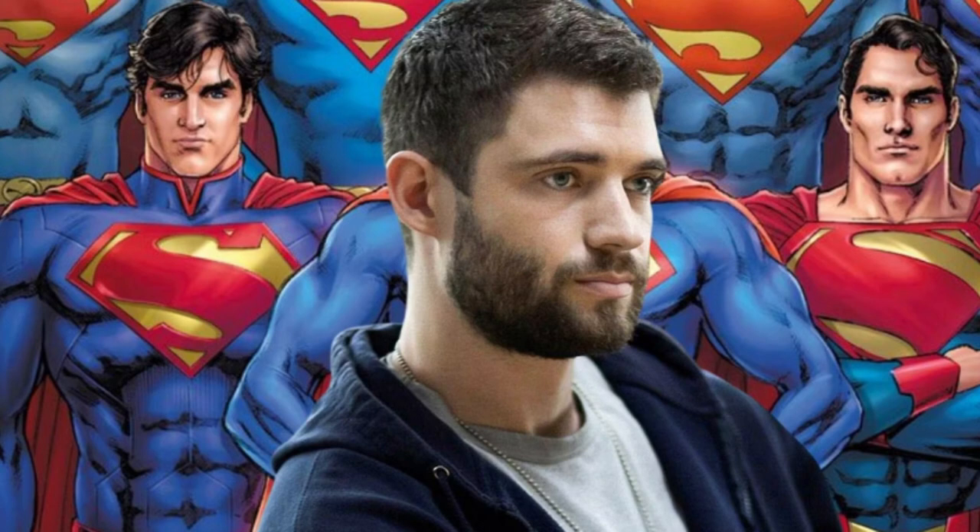Gunn has yet to reveal the full look at Cornswet's Superman suit. Before filming started, the director took to social media to reveal some details about the suit, including how it would be a mix of classic and modern. Gunn also weighed in on the Trunks or No Trunks debate, saying it was "not the most important aspect of Superman or his story." With filming underway, Cornswet's superhero costume in the DCU Superman could be revealed soon.